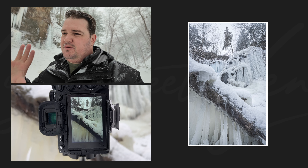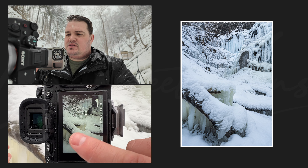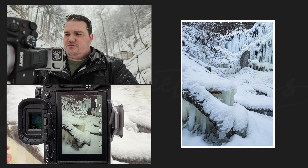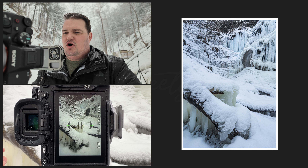With my 14 millimeter super wide angle lens I'm reaching all the way up. I've lined those up so that I've got kind of one, two, and then three is the back of the waterfall there where you can see this really neat opening.